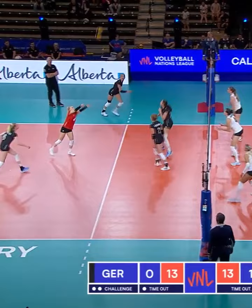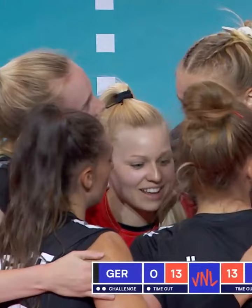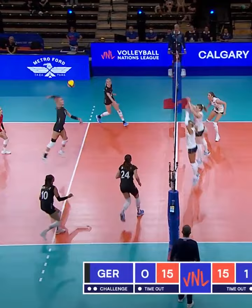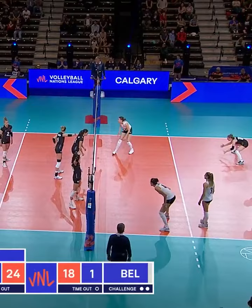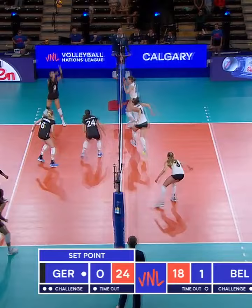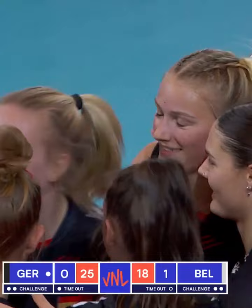Poghani's bumped set and it's hammered down by Alsmeir. Germany comes right back through Alsmeir. Camilla Weitzel serving for the set for Germany. Overpass, joust, Gilliams. Janitska jumps into set and it's hammered home by Alsmeir, and Germany takes set number two, 25-18.